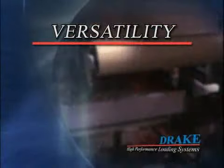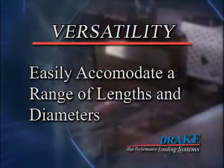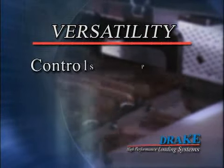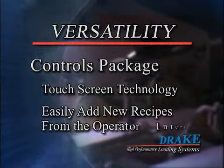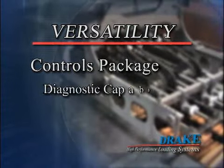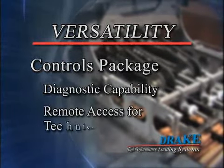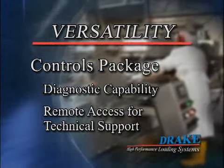Drake loaders are also versatile. They are designed to easily accommodate a range of lengths and diameters. Our controls package includes touch screen technology, the ability to easily add new recipes directly from the operator interface, diagnostic capability, and remote access for technical support by trained Drake technicians and engineers.